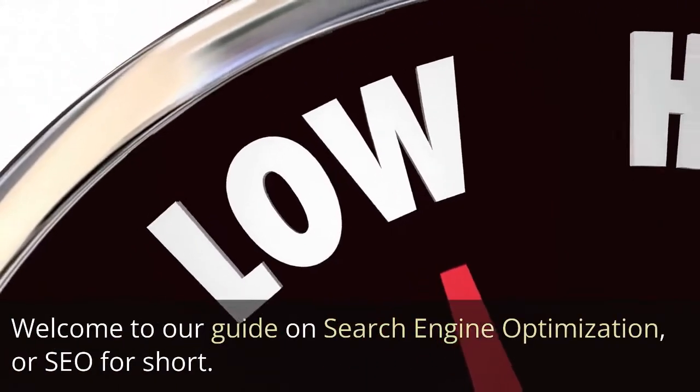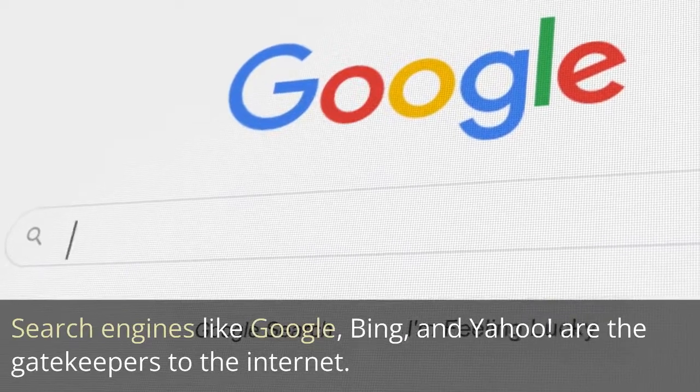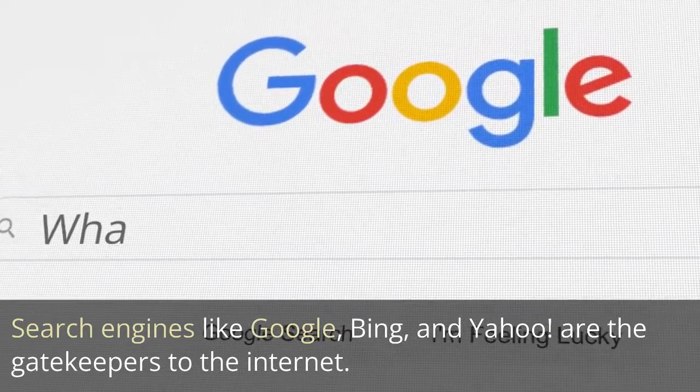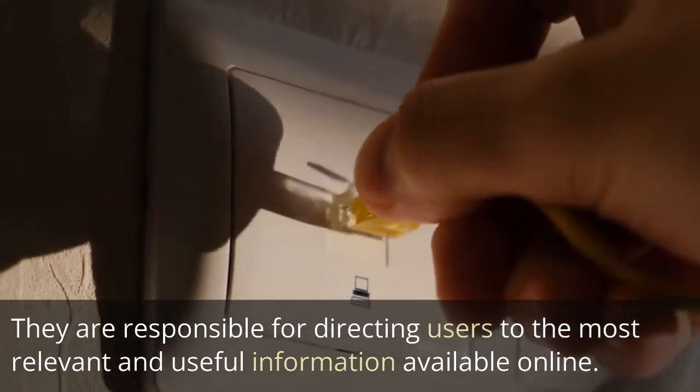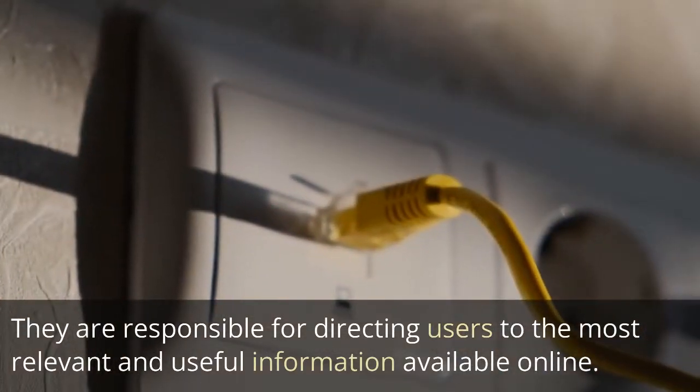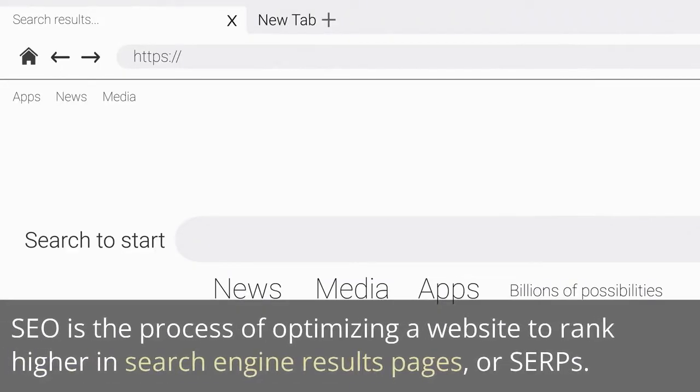Welcome to our guide on search engine optimization, or SEO for short. Search engines like Google, Bing, and Yahoo are the gatekeepers to the internet. They are responsible for directing users to the most relevant and useful information available online. This is where SEO comes in. SEO is the process of optimizing a website to rank higher in search engine results pages, or SERPs.